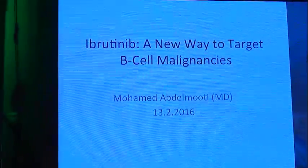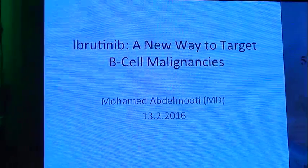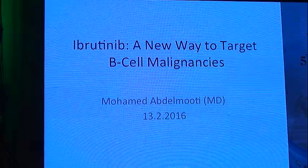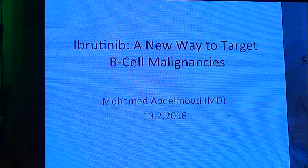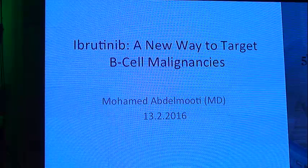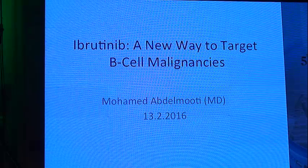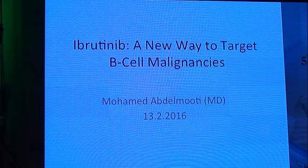First of all, I would like to thank the Pan-Arab meeting for inviting me to give this presentation, and thank Janssen. I would also like to make an excuse for my voice, because I have a severe cold. I will be discussing the use of ibrutinib as a new way to target B-cell malignancies.